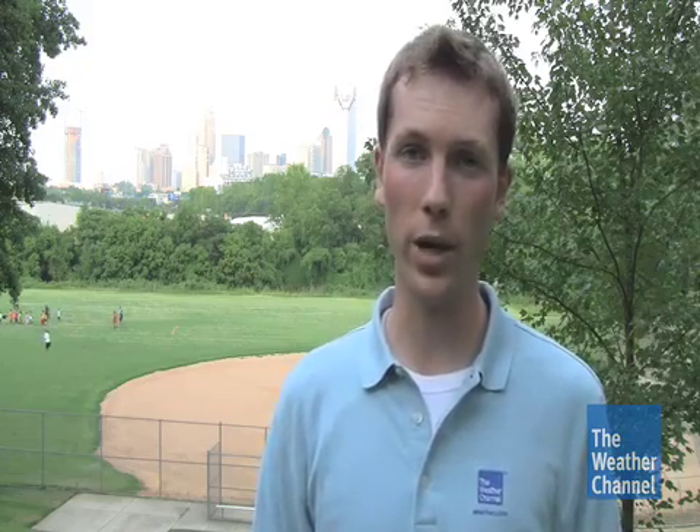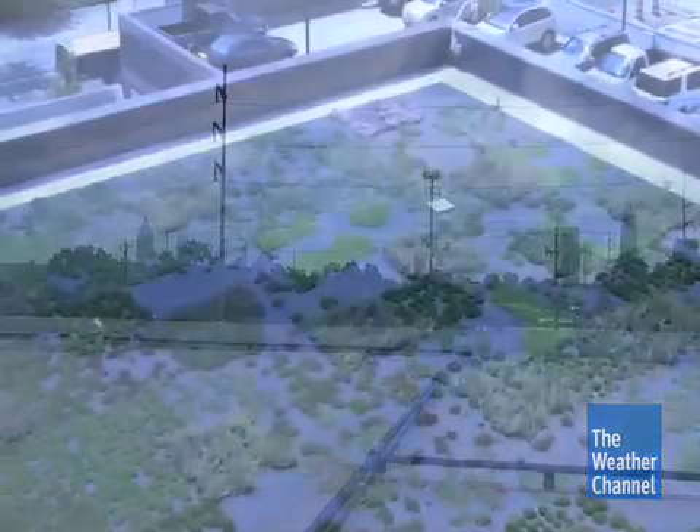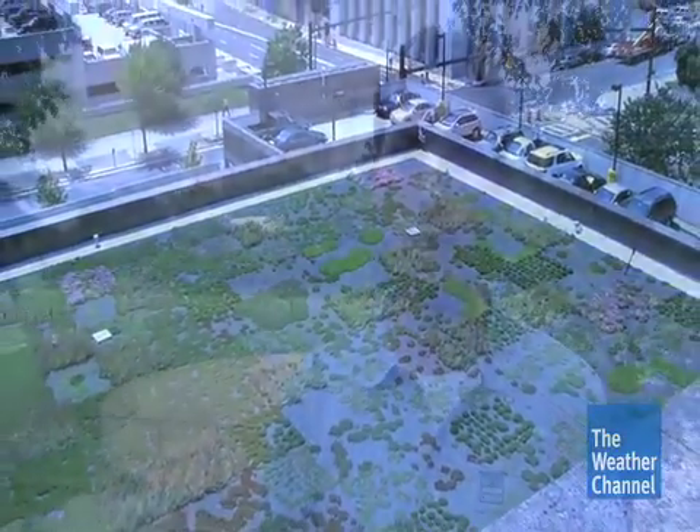As cities like Charlotte, North Carolina continue to build for the future, any building strategy that finds the balance between urban growth and a smaller impact on the environment can be beneficial not only for the environment but for the economy as well. And any building strategy that lessens the amount of heat energy thrown into the lower atmosphere can help in reducing the effects that urban heat islands play on our everyday lives. Reporting from Charlotte, North Carolina, I'm Robert Dunn for the Weather Channel.